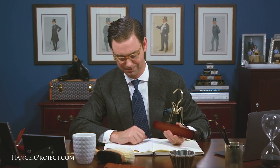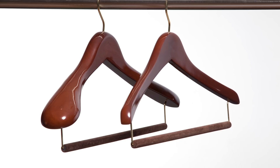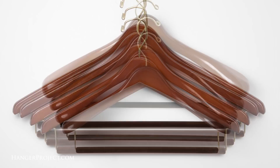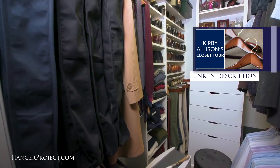Of course, no closet is properly outfitted without proper hangers, and that is our passion here at the Hanger Project. A properly sized hanger protects the integrity of the garment by providing the shoulder and collar with the support required to maintain its shape. One size doesn't fit all when it comes to your clothing, and the same should be true when it comes to your hangers. Visit hangerproject.com or search our YouTube videos where we go into depth about the importance of a proper garment hanger.